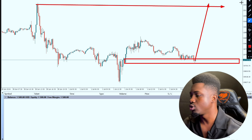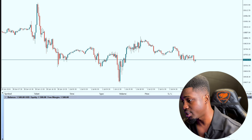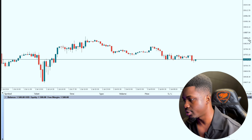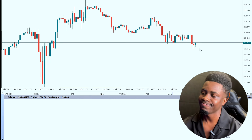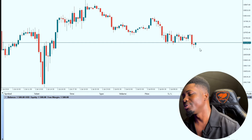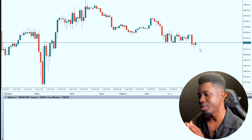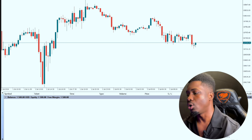This should be a sniper entry, and how I know that is — after it dropped, a bearish hammer got created. Since a bearish hammer got created and it's actually on an order block, the force is too much. Now we can actually have a really nice sniper entry because we already have all our confirmations on ground.